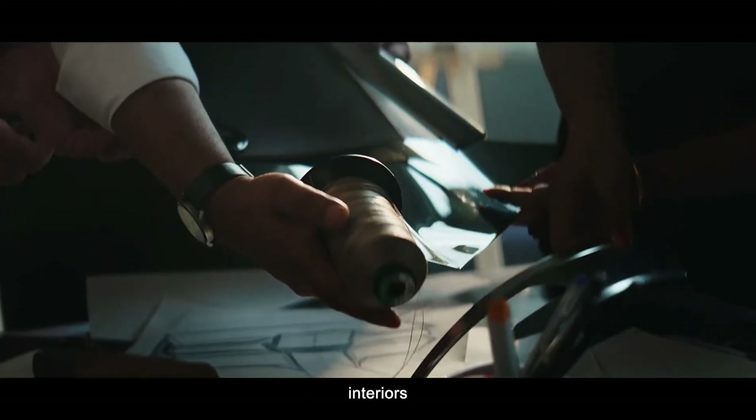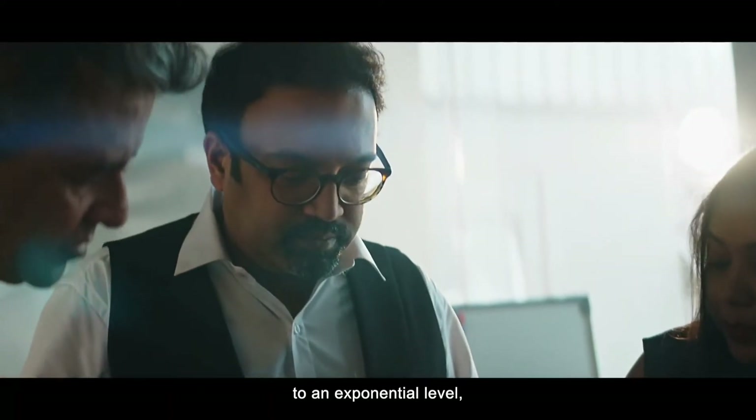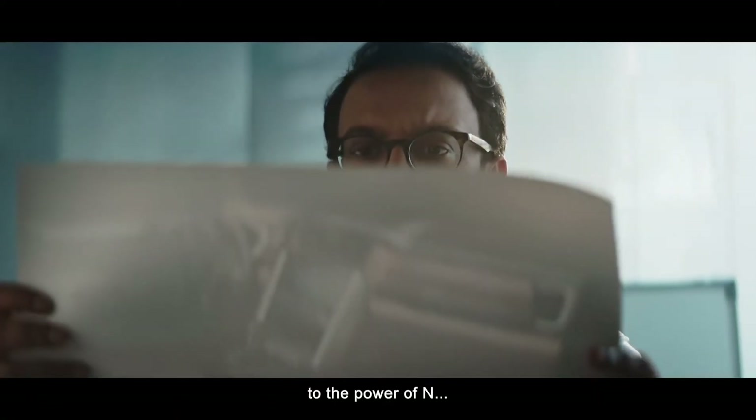Design, interiors and tech to an exponential level, to the power of N.